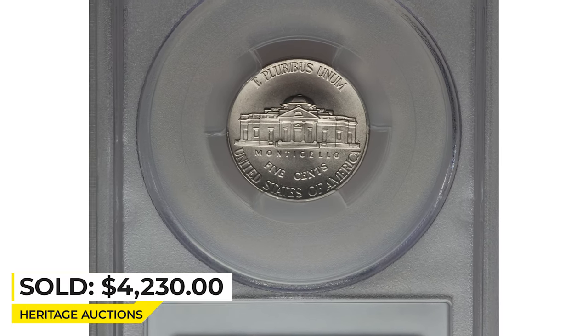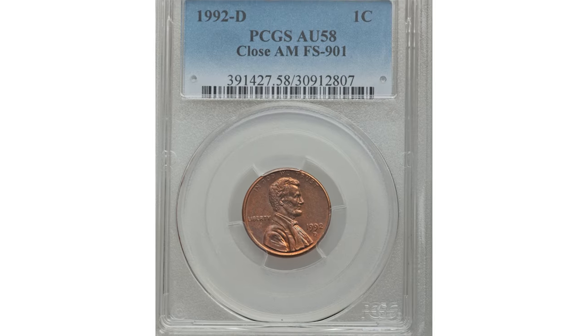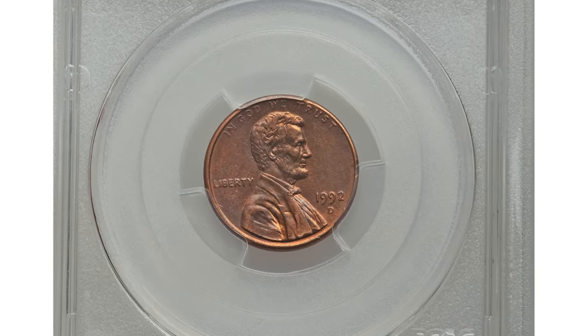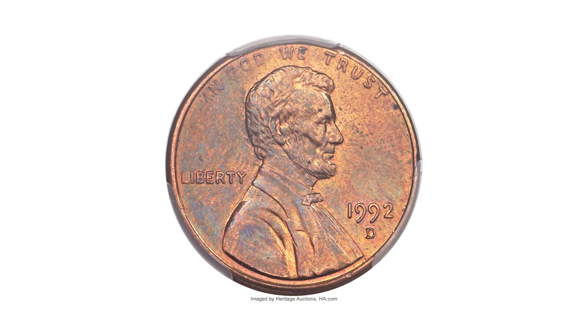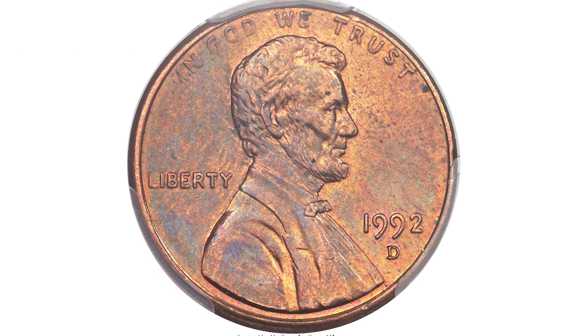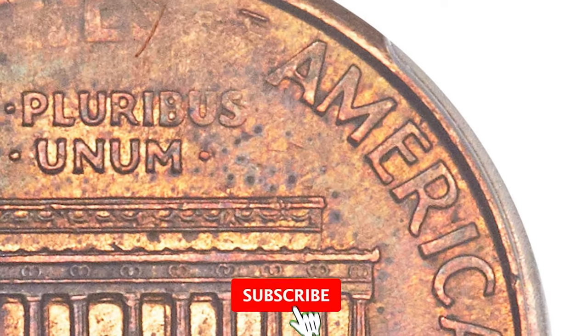And this is the 1992-D Lincoln cent in circulated condition, graded AU 58 by PCGS. This business-strike 1992-D Lincoln cent was struck using the same reverse die used on proof coins of that date, easily recognized by the closely spaced AM in AMERICA.